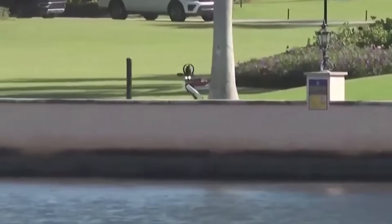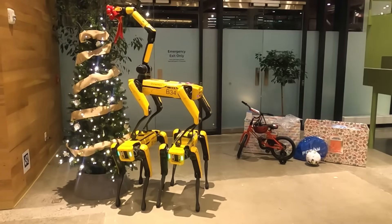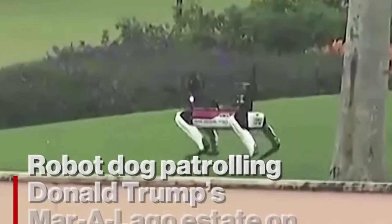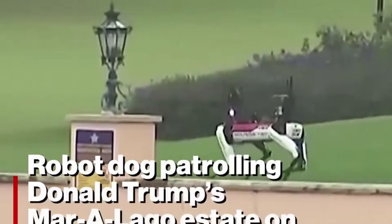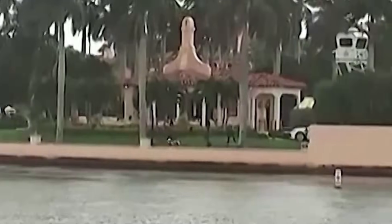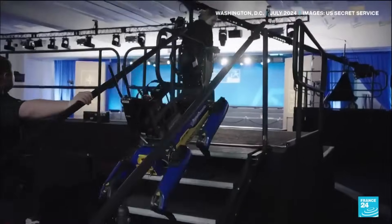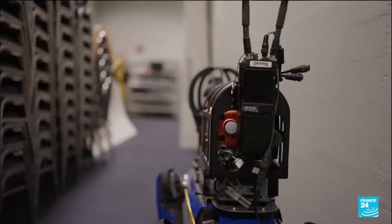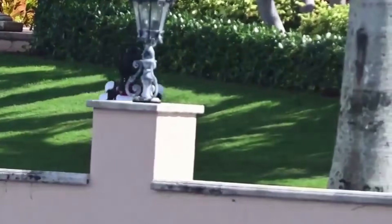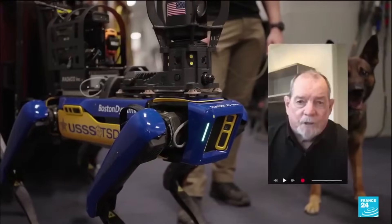Spot has a payload capacity of up to 14 kilograms or 30.9 pounds. Just like Unitree's B2W, Spot is an agile, versatile robot with crazy maneuverability. Its ability to navigate difficult terrains autonomously or manually with an 8-inch tablet and joystick sets it apart from other wheeled robots. The robot can achieve a maximum speed of 5.7 kilometers per hour or 3.57 miles per hour, and operates for up to 90 minutes on a single charge, with a battery that can be recharged in just 60 minutes.